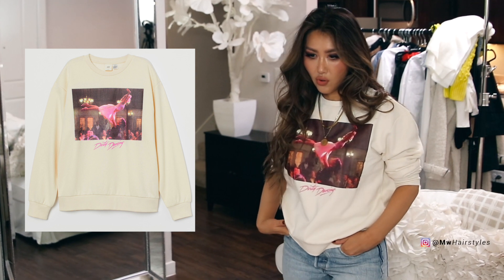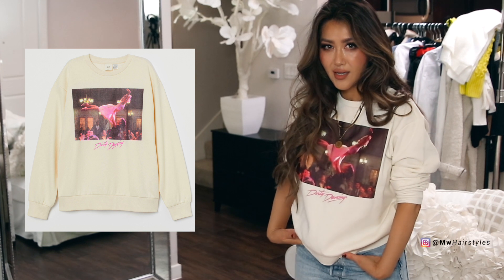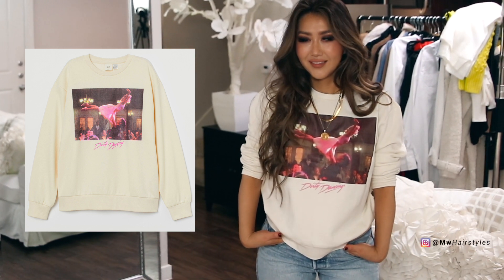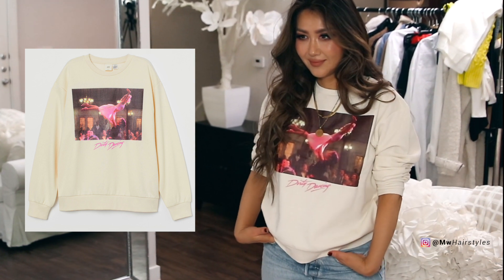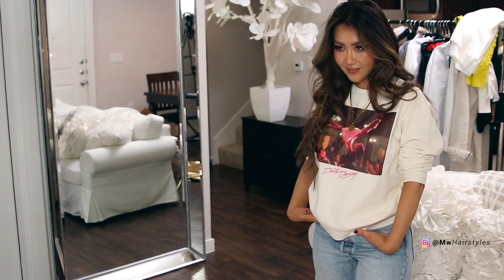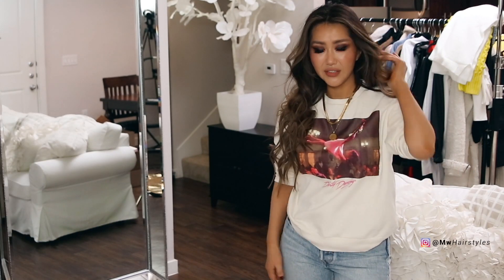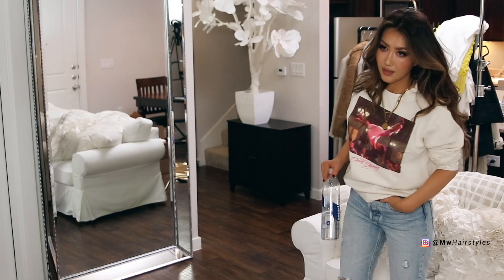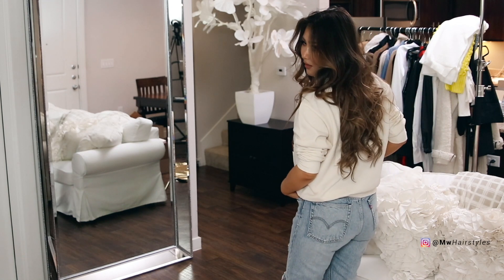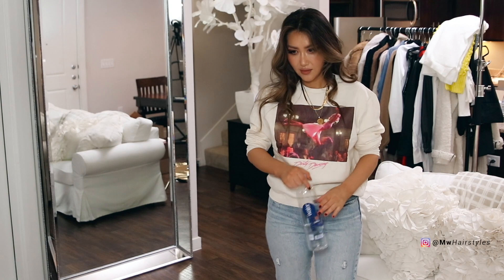We're starting off with my favorite purchase from the entire haul — I am definitely keeping this sweatshirt because it has Dirty Dancing all over it, and this is my favorite movie of all time. I'm sure you've seen this in other people's hauls as well because it is that amazing. I'm wearing a medium here and I think I either need to size down to a small or up to a large — it's in that awkward in-between sizing. I'm wearing it with 90s style Levi's jeans and white shoes.